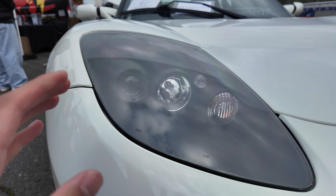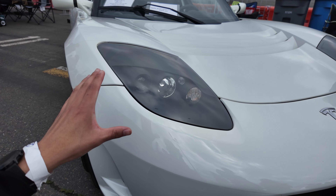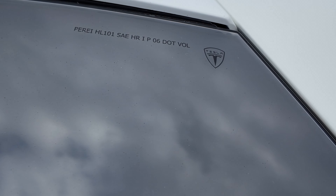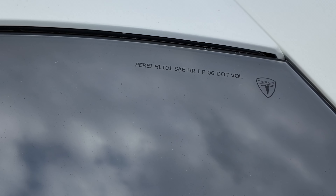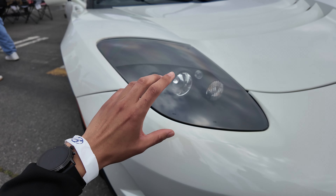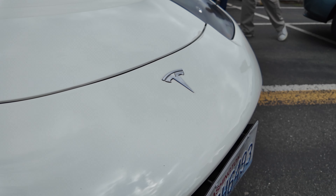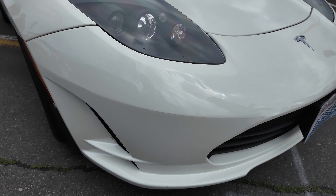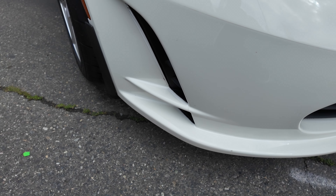First we have the headlights, which are quite different from the standard Tesla headlights of today. On the glass — or plastic — of the headlights you can see the Tesla logo, the old Tesla logo with a shield around it. You have the lights, the Tesla emblem, and it looks to be PPF, so kudos to the owner for that.